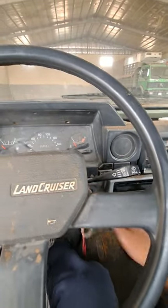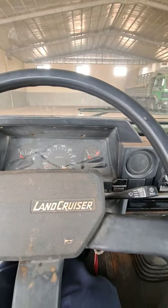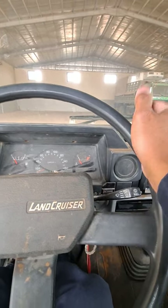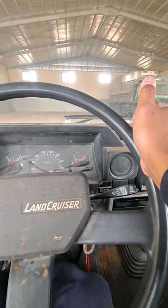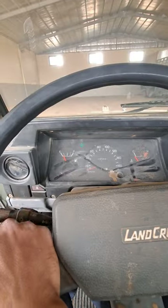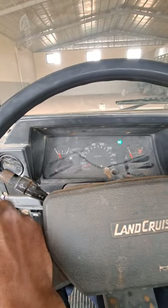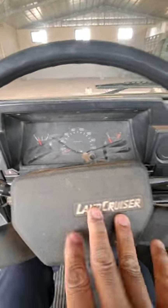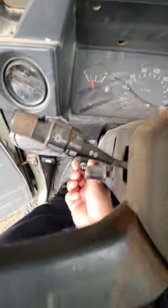First, let's try to start the engine. The engine is still good. Let's try the lights. There's also a choke.